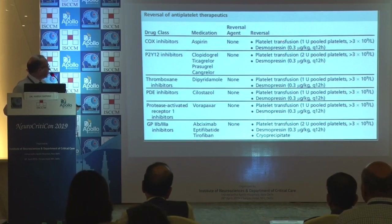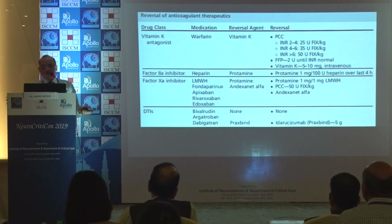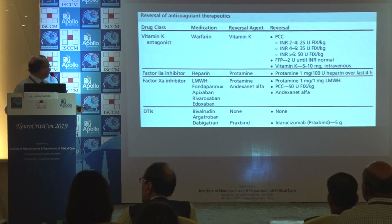There are specific reversal agents: for certain situations you need to give platelets and desmopressin. For heparin reversal, the agent is well known. For warfarin, vitamin K. For fondaparinux and for dabigatran, Praxbind is the reversal agent.